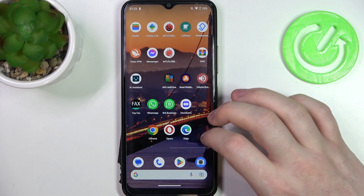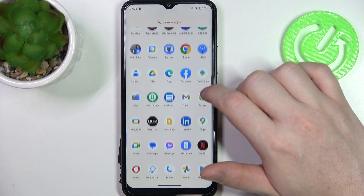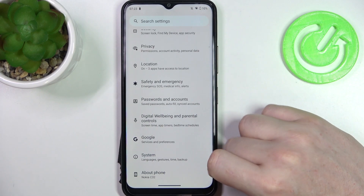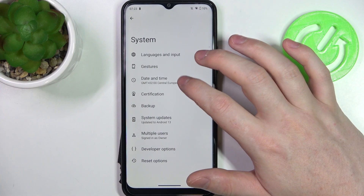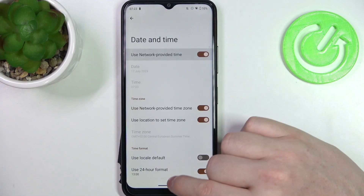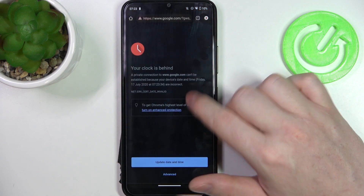To fix this, open Settings, scroll all the way down, and enter System. Select Date and Time and make sure that you're using network-provided time. Then go back to Google Chrome and try to refresh the page.